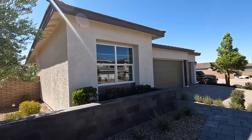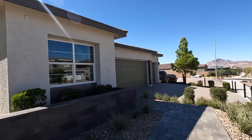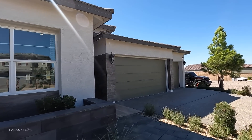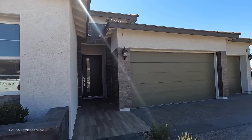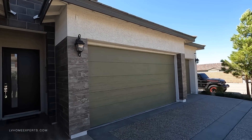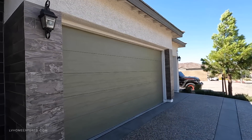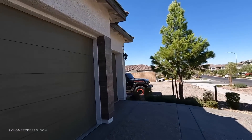Today I'm going to be exploring this beautiful home by Toll Brothers. We are located in the master plan community of Cadence. This is actually the Latent model that features three bedrooms, two and a half bath, three-car garage, 2,406 square feet. You've got three different floor plans or styles of the exterior: the Spanish Contemporary, the Modern Craftsman, and also the Modern Farmhouse.